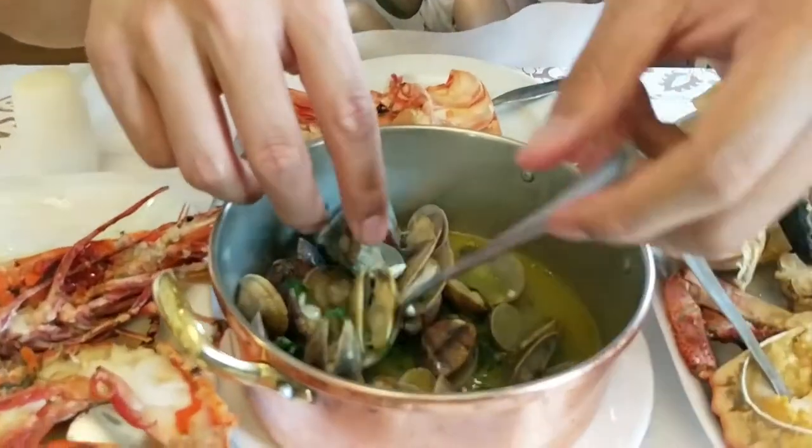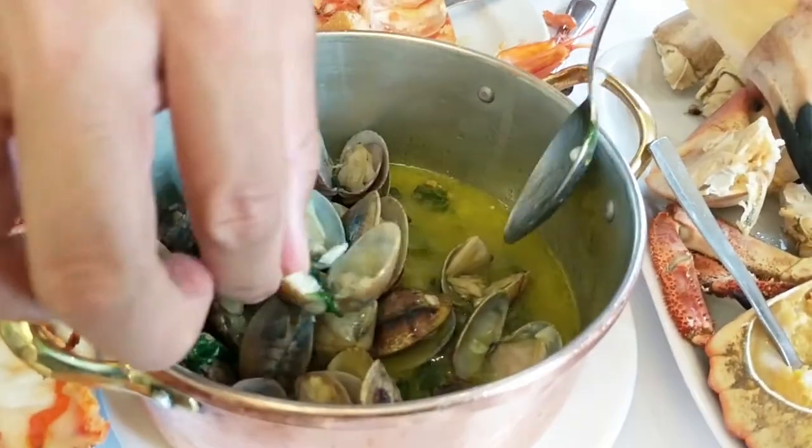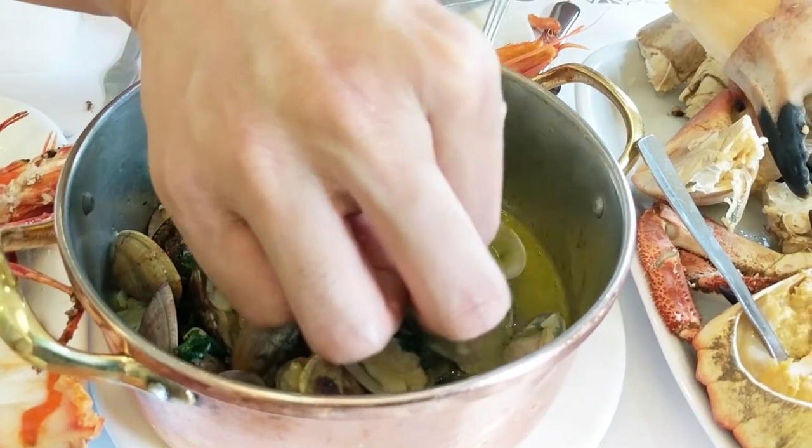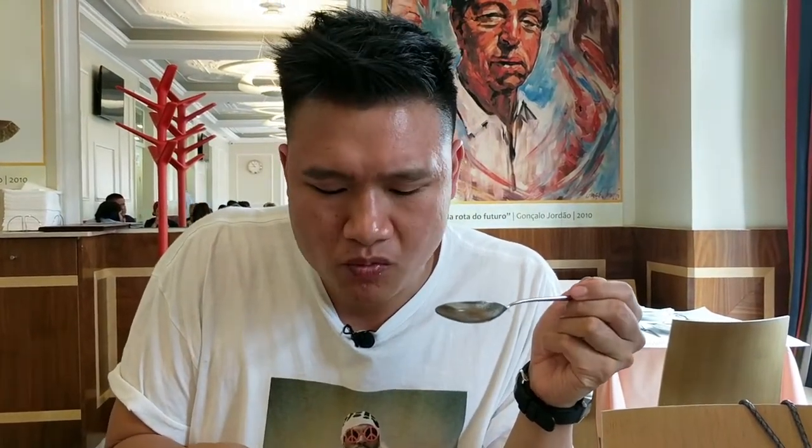These clams are cooked in garlic — it's got the fresh garlic sauce right here. Like that garlic buttery, winey sauce. Fresh clams, it's so tasty.